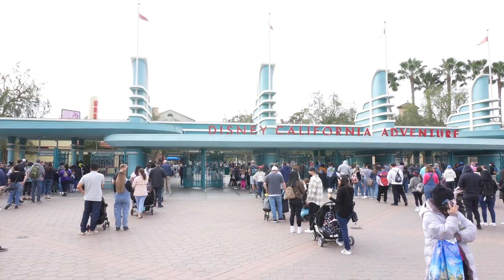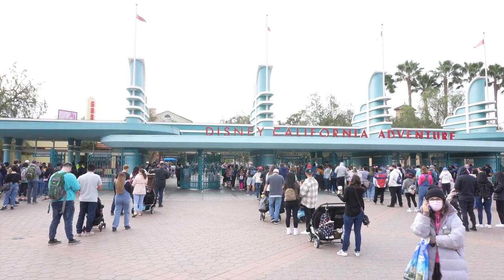We didn't do that the next day at California Adventure, and I think two things we would definitely do differently if we went back. One, we would take a day off in between — we did Disneyland one day and then California Adventure the very next day, and that was a bit much for us. The walking, some of the attractions with quite a bit of motion involved, plus stopping to eat — it's a lot of movement.